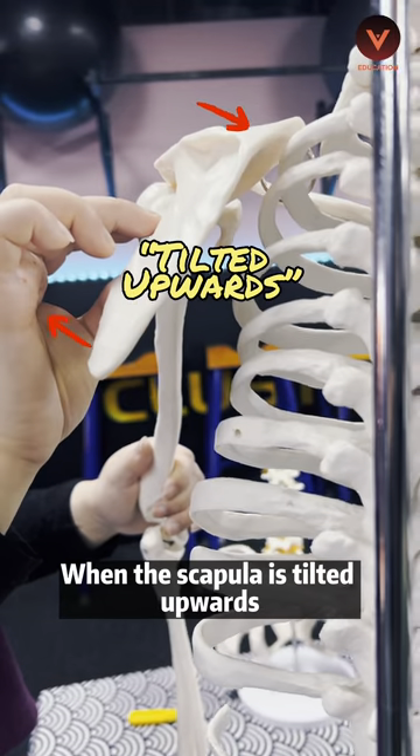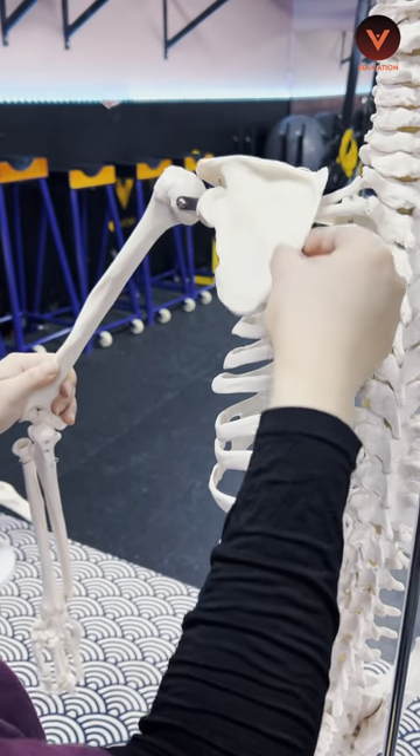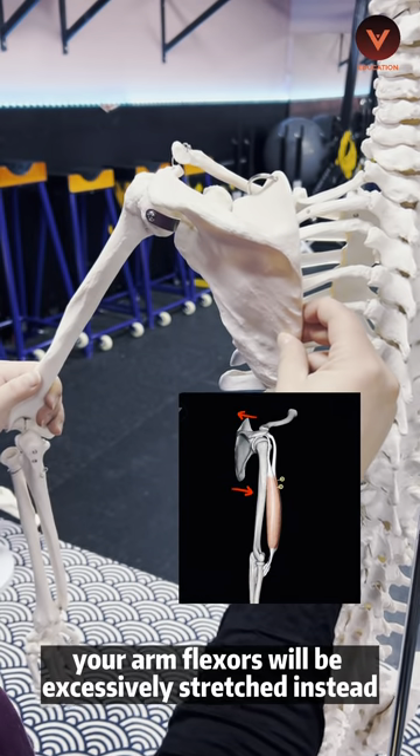When the scapula is tilted upwards, your arm extensors will be excessively stretched. When the scapula is tilted downwards, your arm flexors will be excessively stretched instead.